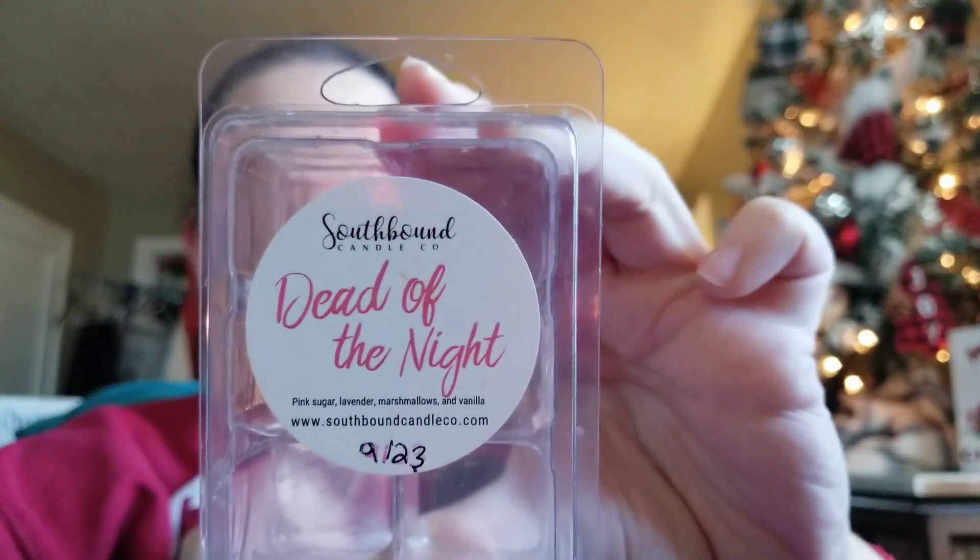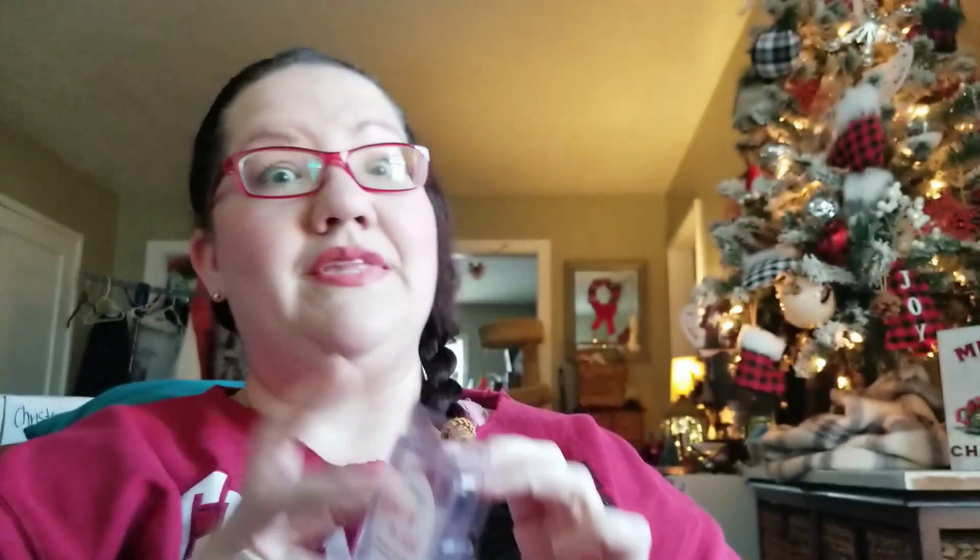This is Softbound, Dead of the Night. I think this is pink sugar, lavender, marshmallows, and vanilla. This one was really lovely. I did four cubes here in the open concept, and the same night put two cubes — one cube per warmer — in my bedroom. Pink sugar and lavender is always going to be a winner in my book. I think it's the lavender marshmallow oil, and then maybe vanilla in there. This combo was great — so pretty — and it was a solid performer too.